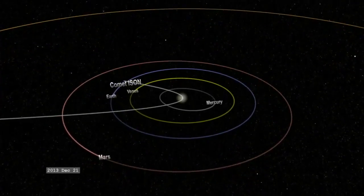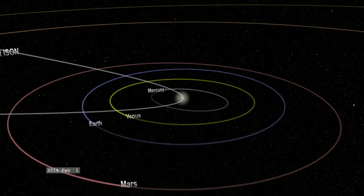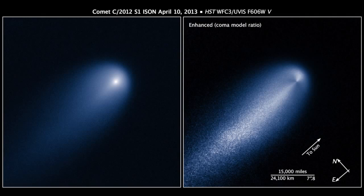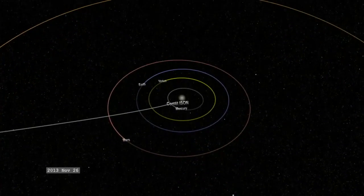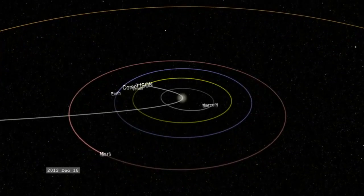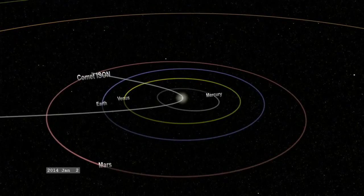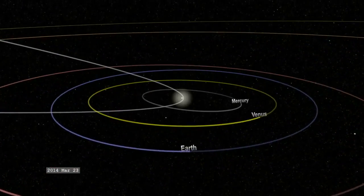The parabolic orbit indicates that this is probably Comet ISON's first pass ever through our solar system. But regardless of whether it has a hyperbolic or parabolic orbit, one question looms large: will Comet ISON actually hit the Earth? Current projections of the comet's trajectory show it will reach its closest approach to Earth on December 26, 2013, where it will pass no closer than 63 million kilometers overhead. So it appears the Earth will get a pass on this one.